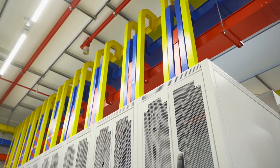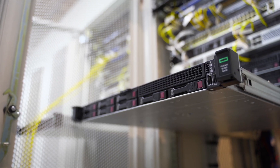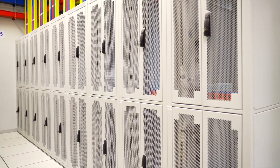To ensure freedom of choice for our clients, this purpose-built facility is vendor-neutral. This means that you can host your equipment in any of our data halls, no matter who your chosen carrier or service provider is.